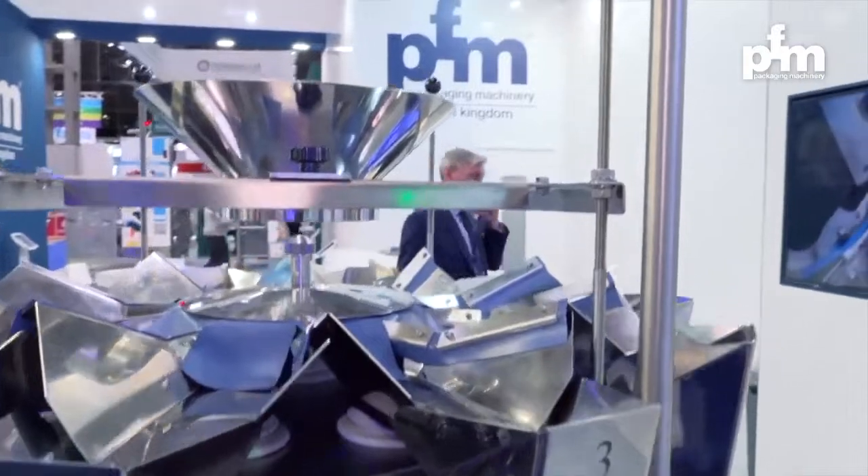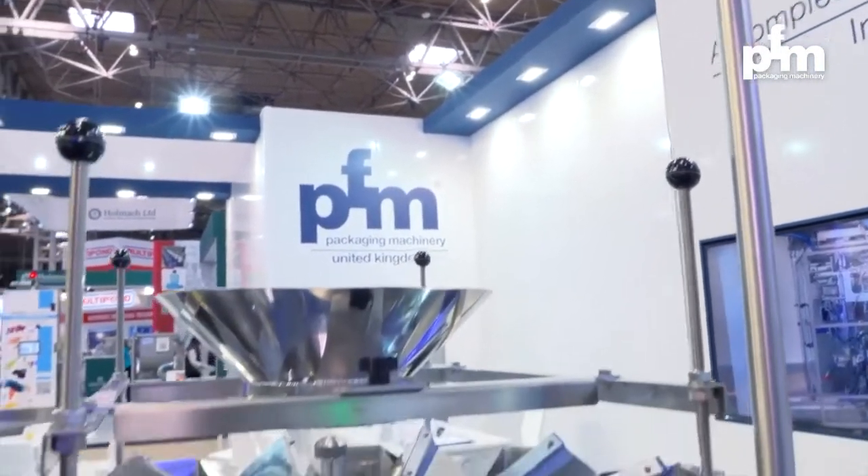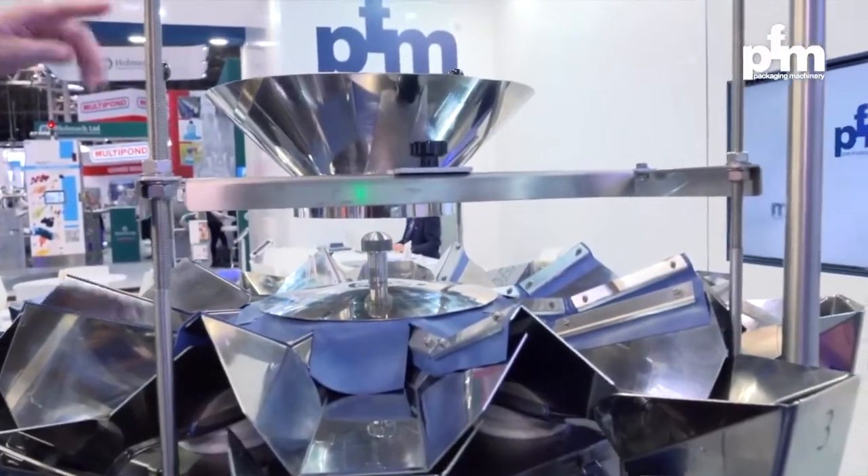Some of the weighers can now handle up to six different products depending on the number of buckets we have. On the weighing systems we have cameras, so you can actually keep an eye on the product — the operator from ground level can see how the flow of products is going into the buckets and keep an eye on the feed and the machine.